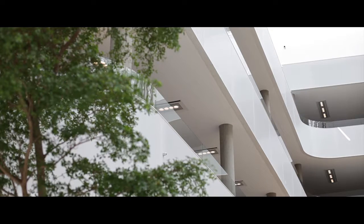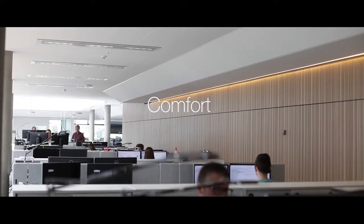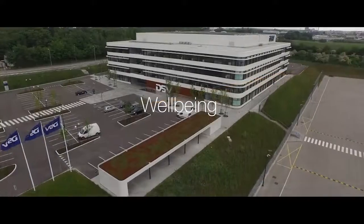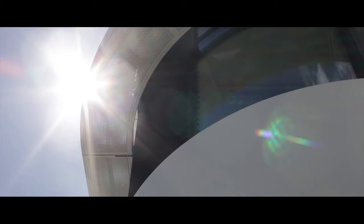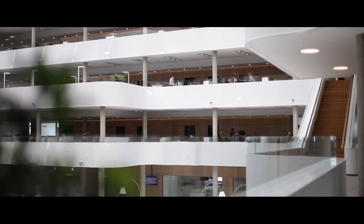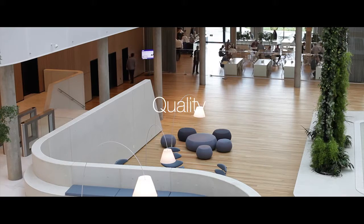In an office environment, a good and healthy indoor climate is important to productivity, comfort and above all, people's wellbeing. Here at DSV, a global supplier of transport and logistics services, we delivered a customised solution tailored for the project. The solution had to completely meet the requirements on function, quality and aesthetics.